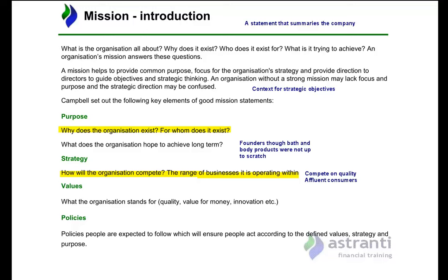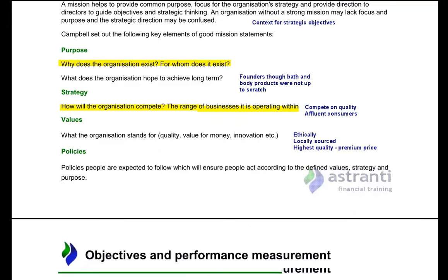The company is also perhaps ethical — they like to use natural ingredients and source as locally as possible, hence the 'made in Caelyn' label they've strived to achieve. Finally, policies — the things employees are expected to follow. As a company that sells a lot directly to the consumer through concession stands, they should be giving people the best possible product for their needs rather than pushing the highest profit margin. They should be listening to the consumer and fulfilling their needs.